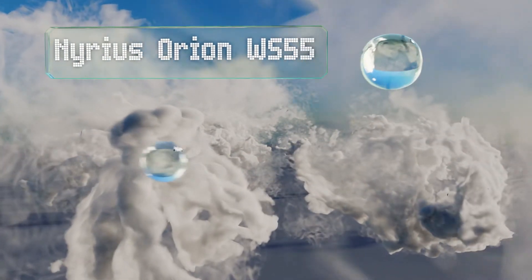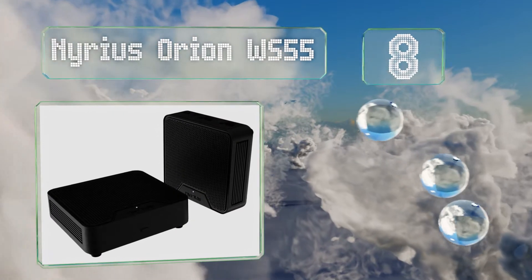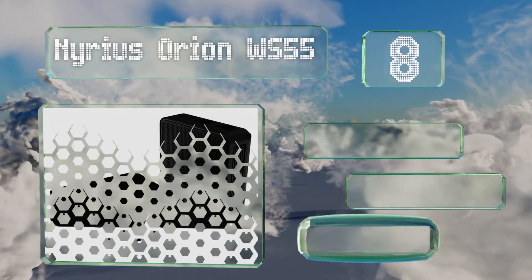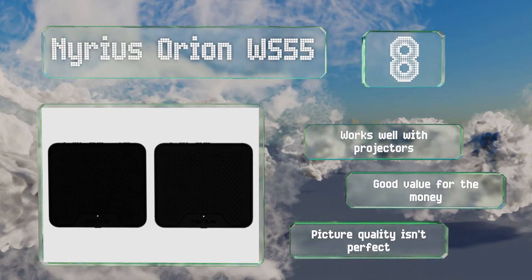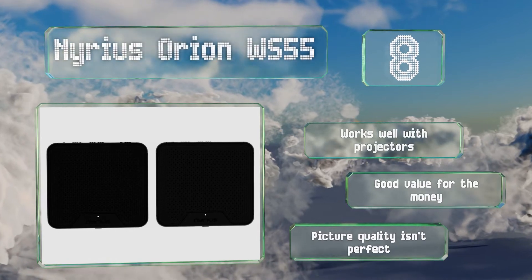Coming in at number eight on our list, essentially eliminating the need to run long HDMI cables, the Nereus Orion WS55 can send a high-definition signal with 5.1 channel digital audio up to 40 feet. If that's not far enough, simply add another receiver to extend the range. It works well with projectors and is good value for the money, however its picture quality isn't perfect.